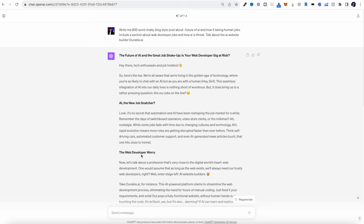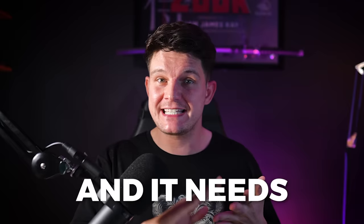Use the same prompt again: 'Write me an 800-word chatty blog style post about the future of AI' or 'AI in the workplace' — something engaging like that. Again, it needs to sound like a human, be engaging, and have an eye-catching, attention-grabbing title. By that point, you're going to have three blog posts: one that sells and two that don't sell. Now it's time to get some traffic.